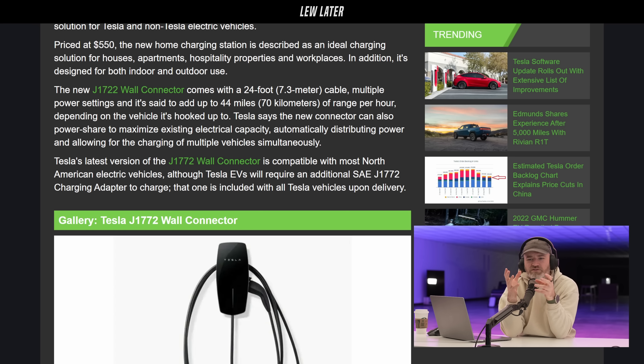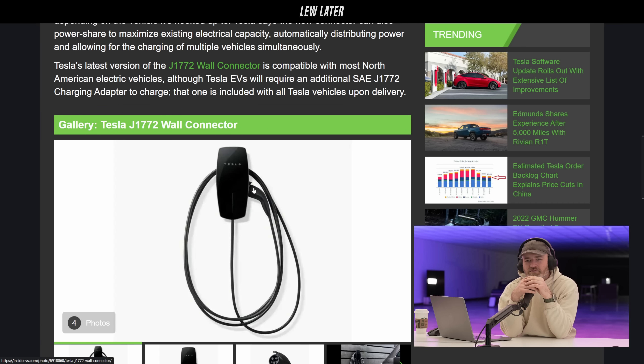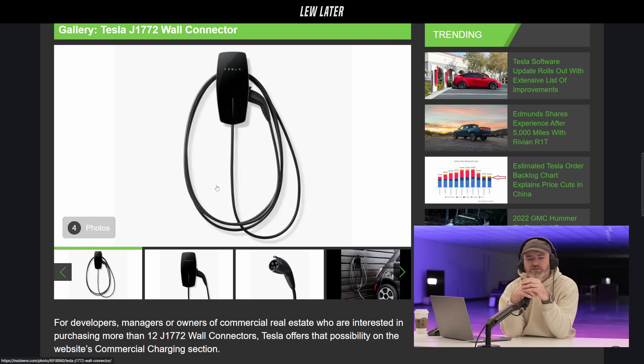So you have to use an adapter with your Tesla to use your Tesla charger, which is universal? I'm guessing it's something that just stays there — you don't have to put it on every single time. You can click on the adapter and just leave it clicked on, and I assume it'll still fit into its place.